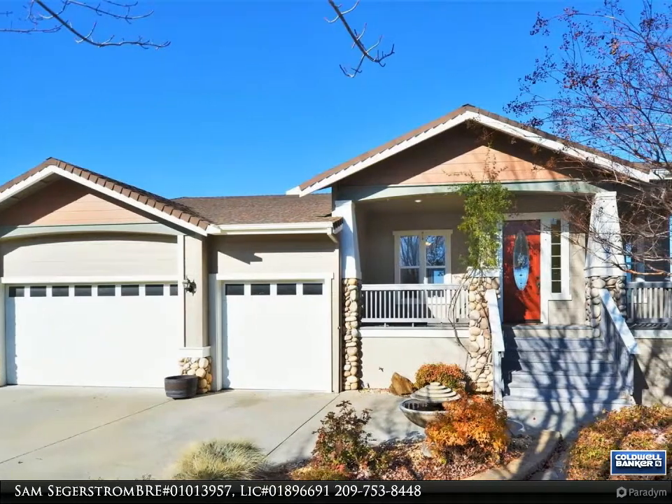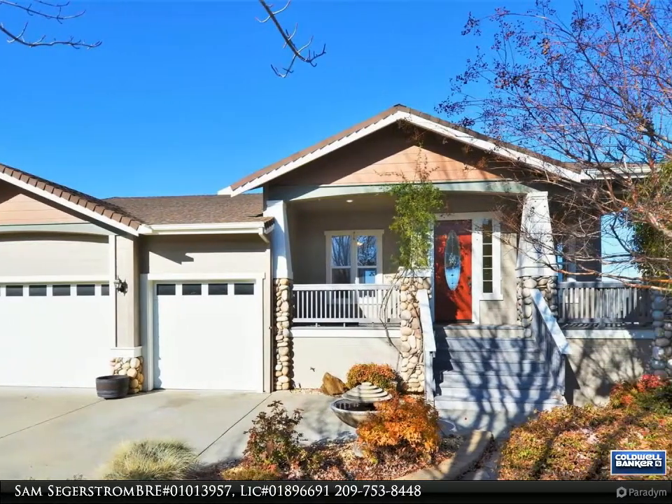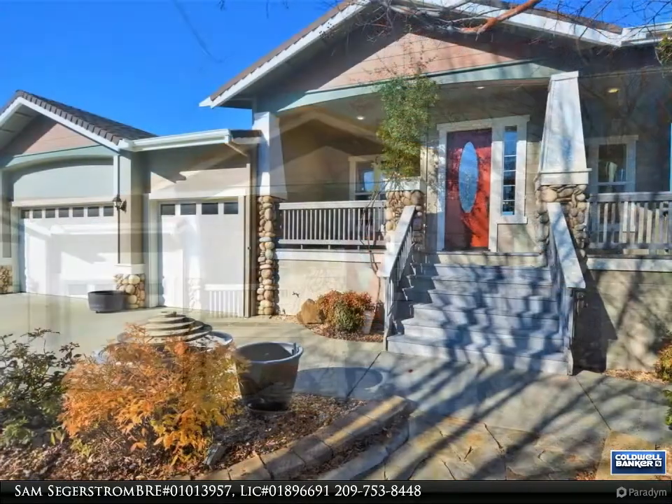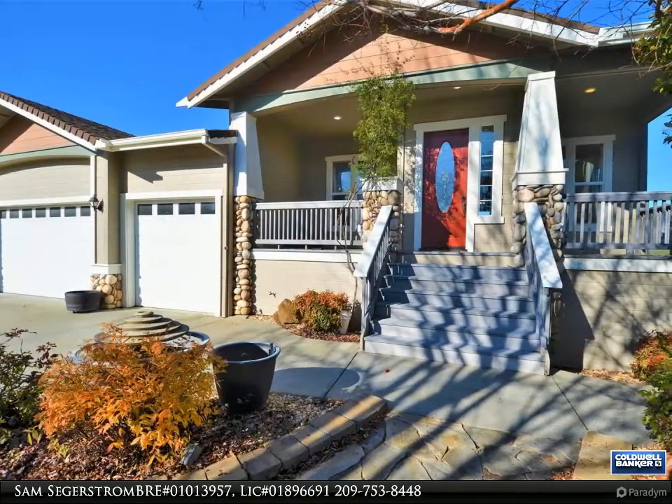This Coldwell Banker Segerstrom property video is presented by Sam Segerstrom, BRE number 01013957, Lic number 01896691.